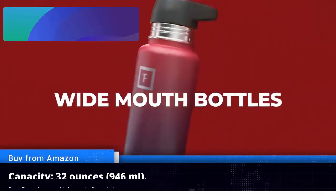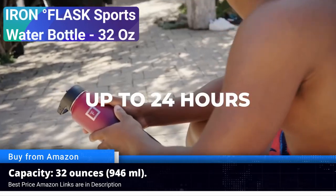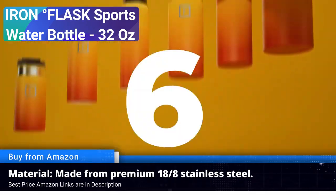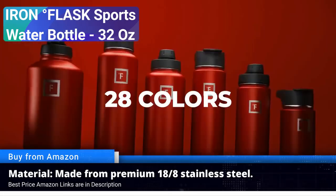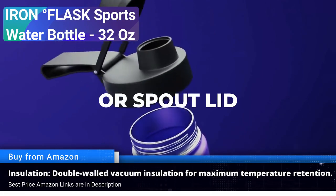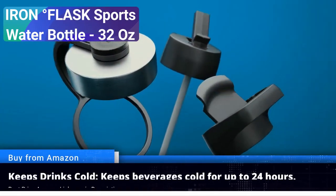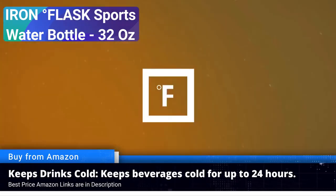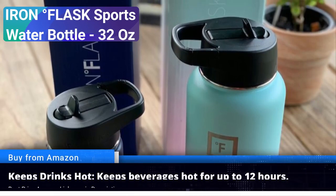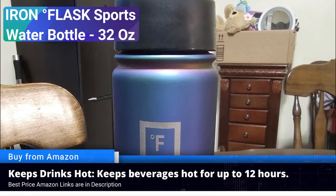Number two: Iron Flask sports water bottle, 32 oz. When it comes to staying hydrated during your active pursuits, the Iron Flask sports water bottle 32 oz emerges as a top choice for fitness enthusiasts in 2023. With its blend of innovative features and exceptional build quality, this water bottle has garnered rave reviews on Amazon. Optimal capacity: the 32 ounce capacity of the Iron Flask ensures you have ample hydration on hand, whether you are hitting the gym, going for a run, or simply tackling your daily routine. Premium insulation.